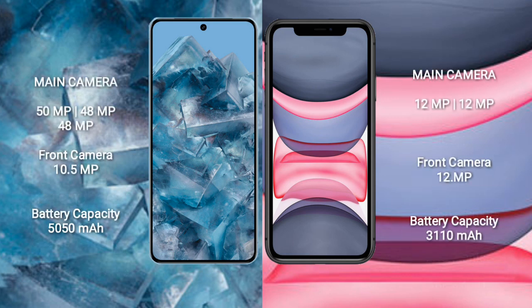The Google Pixel 8 Pro features a triple rear camera setup of 50MP plus 48MP plus 48MP, and a 10.5MP front camera. The iPhone 11 features a dual rear camera setup of 12MP plus 12MP, and a 12MP front camera.